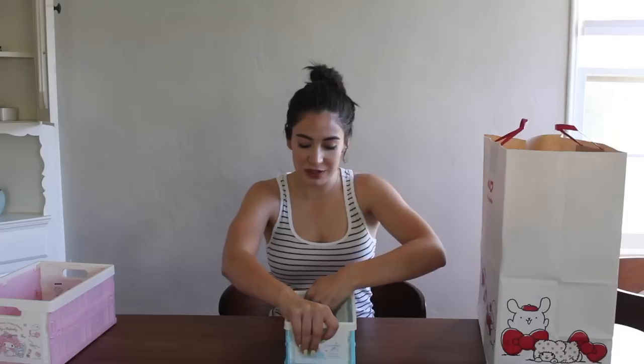I got another bin which is the character Cinnamoroll — possibly my favorite Sanrio character. He's been my favorite for a long time. He's a cute little puffy white dog, and this is a mini box. It says 'Long-Eared Wonder Pup,' which is basically what he is — a long-eared wonder pup with a little cinnamon roll for a tail.